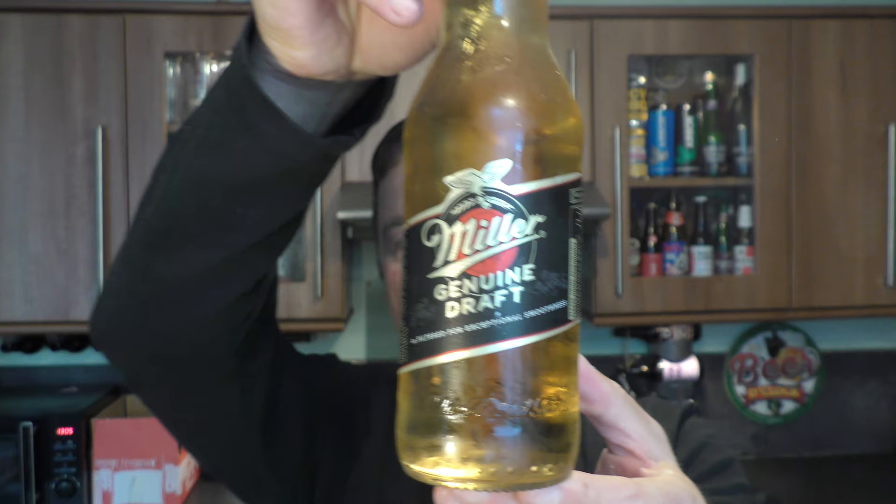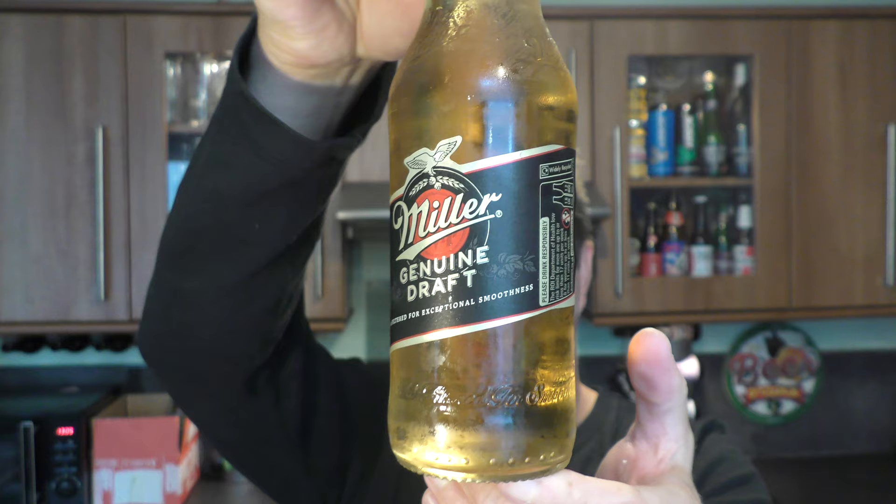It's beer o'clock on Redale Craft Beer. Today we've got a beer from Miller Coors — a bottle of their Genuine Draft coming in at 4.7% ABV in a clear glass bottle. You can see the colour of the beer. There's the bottle cap. It's been chilled down to the max. Let's get the beer out into a glass and see what we get.